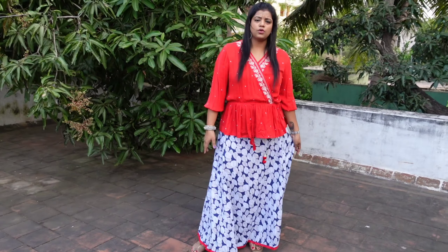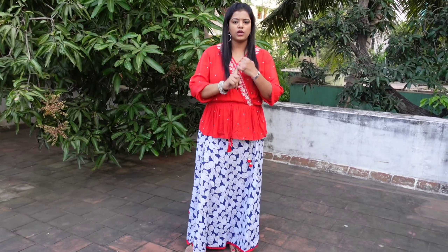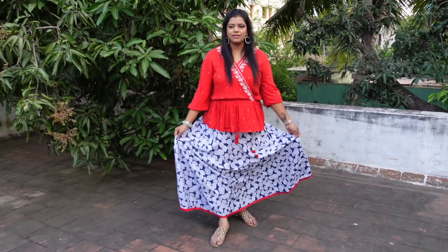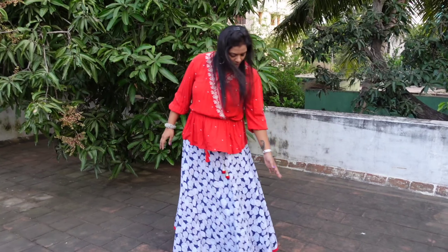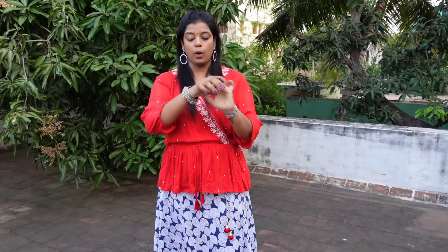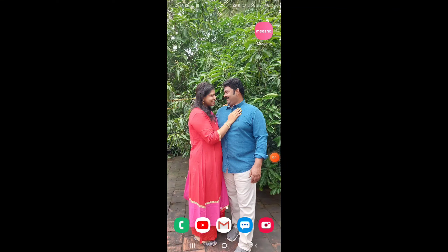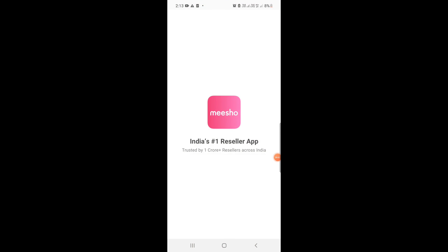This is a very comfortable pure cotton skirt, great for college wear. This is a new maxi skirt, though it is a little more expensive. You can accessorize it with any bracelet easily. It is comfortable and versatile.